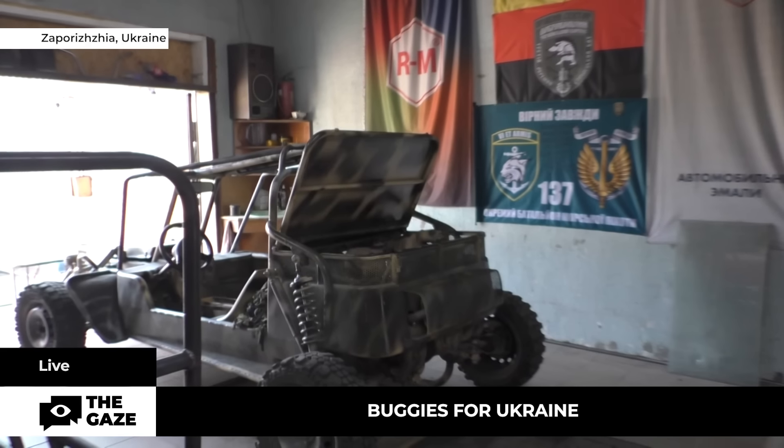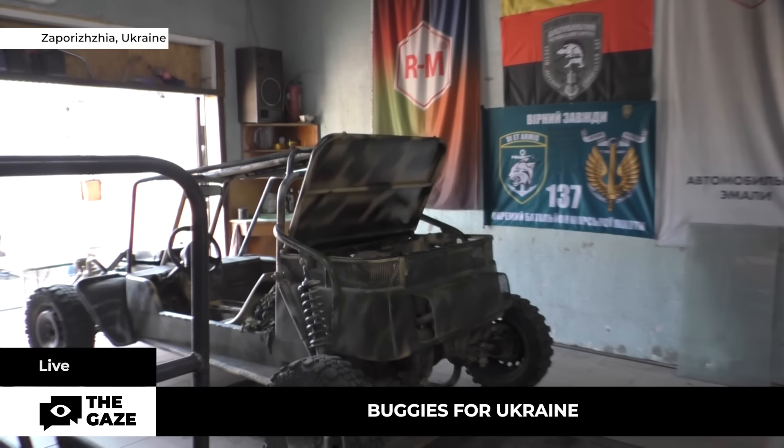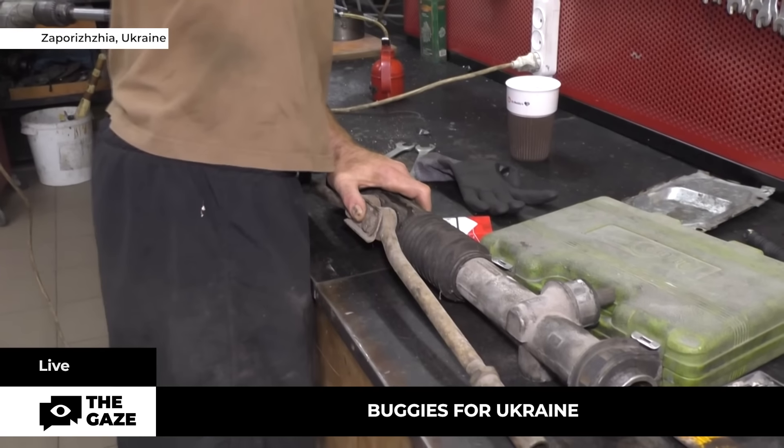I even made a trailer for this buggy — a small one — for evacuation, for transport and ammunition, and water. Details and assemblies of future buggies Vitaliy acquires at his own expense, and with donations from the residents of Zaporizhia.